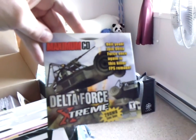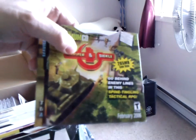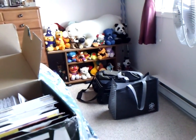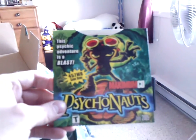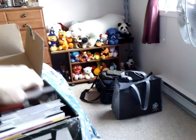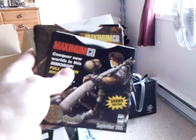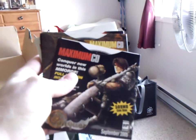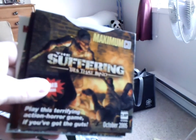There's some Maximum PC. I know I have a big spindle of Maximum PC discs from when they stopped putting them in sleeves and just had the bare disc in a flimsy cardboard insert. Psychonauts game demo — cool. I can see a little bit why I was sold on picking these up, just to see all the great covers and artwork. The Suffering: Ties That Bind — that's something I would have looked at and gone, 'ooh cool, I'll definitely check out that demo.'